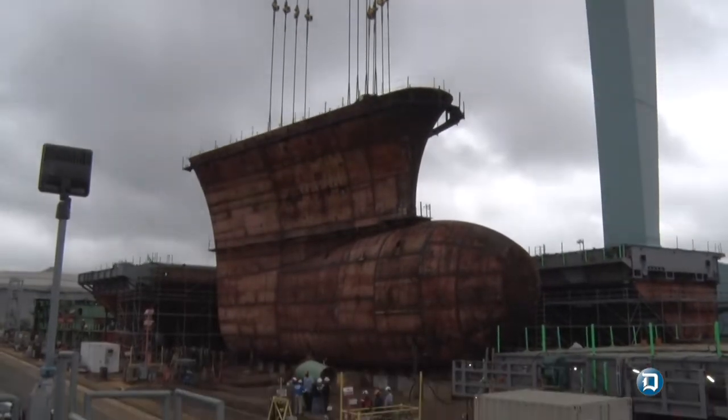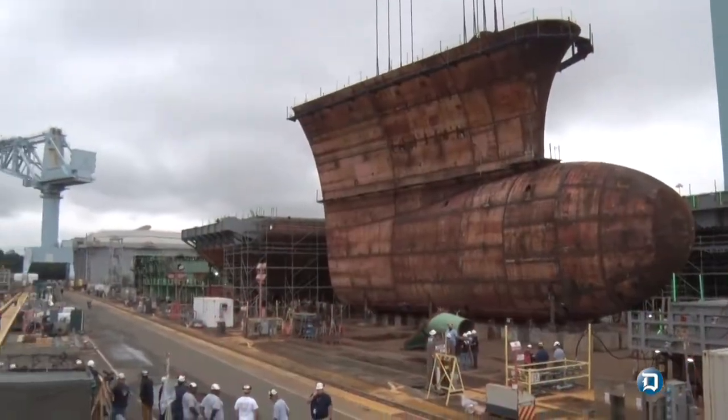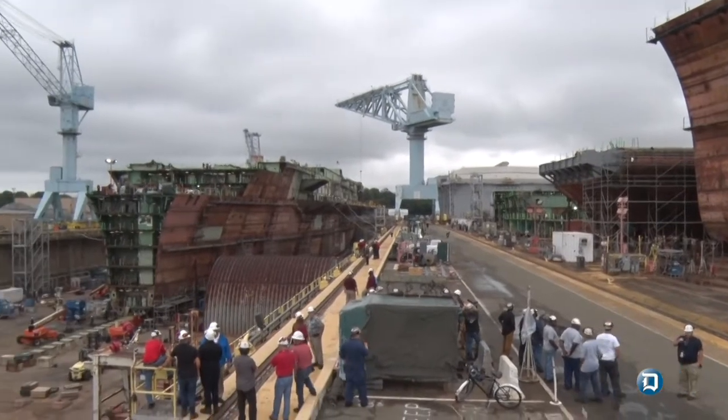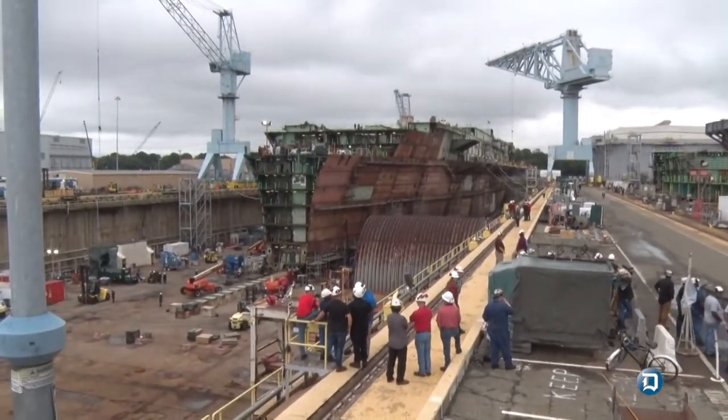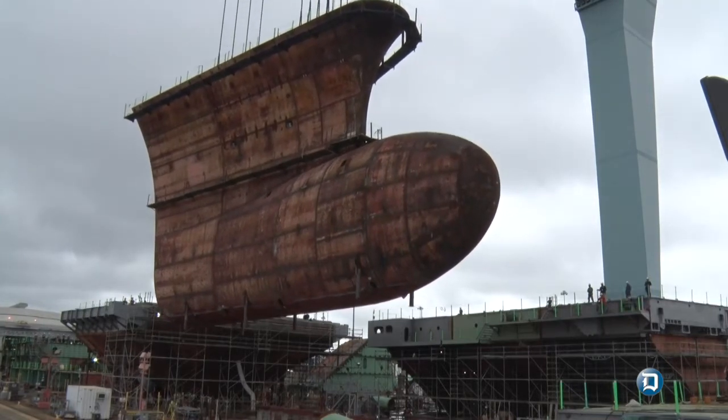This will complete the underwater hull main deck down, which is a significant milestone in our quest to support launching this ship three months early next year. Right now this is about a 760 metric ton superlift, comprised of tanks and miscellaneous storerooms and whatnot, so that's what we have going today. It actually feels good.